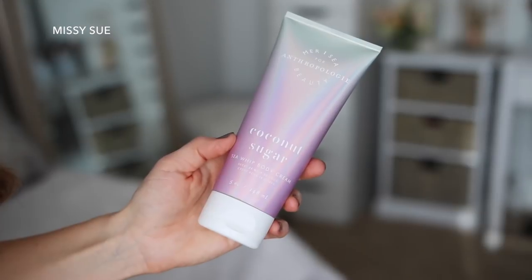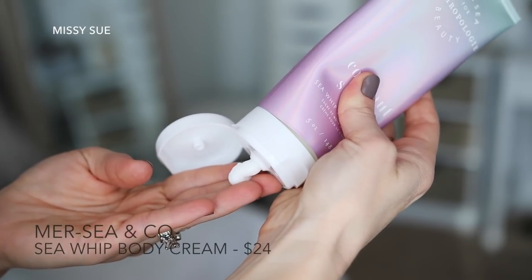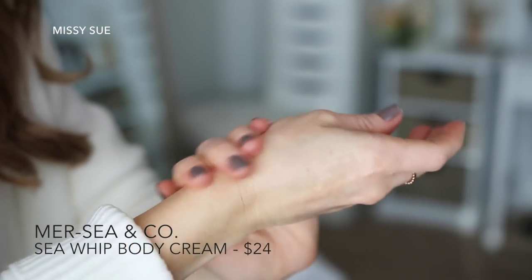The first thing I grabbed out of the box is a moisturizer. This is so nice to have because now that it's winter, my skin is so dry — I'm applying lotion all the time, all day long. This is Merci Beauty for Anthropologie, and it's a coconut sugar sea whip body cream. It protects, nourishes, and hydrates the skin — exactly what I need in a moisturizer. And it smells really, really good.